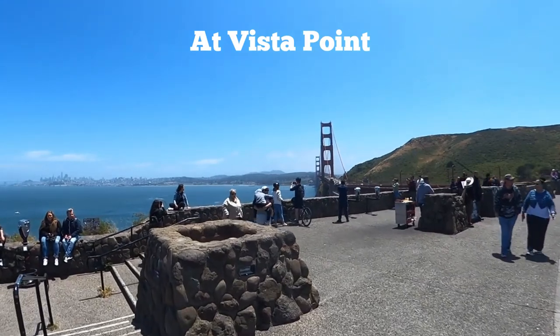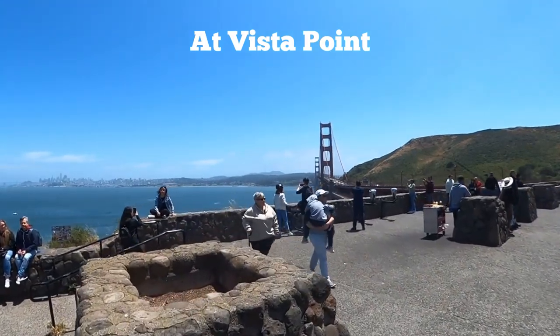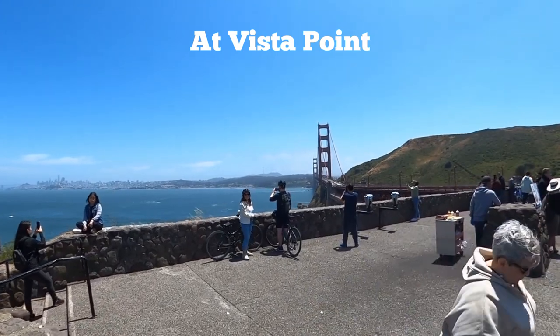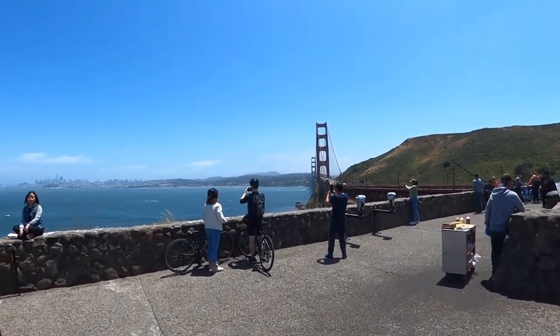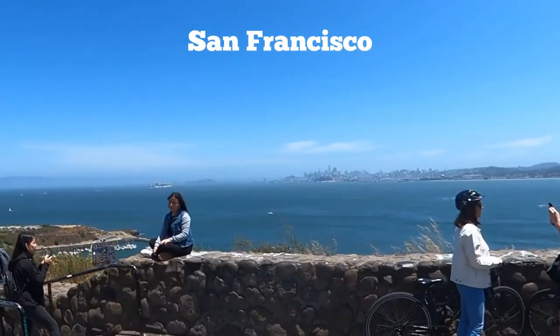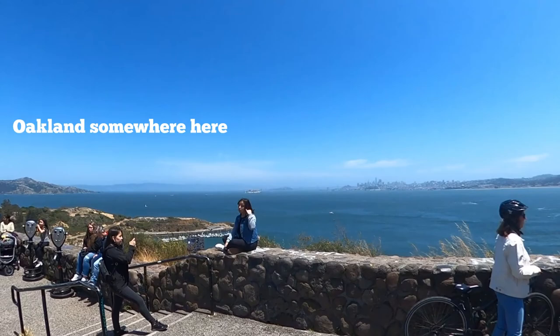This is Vista Point — the first stop once you cross the Golden Gate Bridge on your bike. We have views of the bridge itself, the Marin Highlands, San Francisco, Alcatraz, and even Oakland on a good day like this.